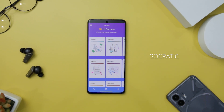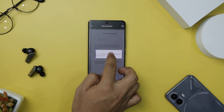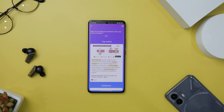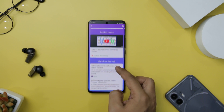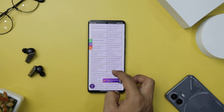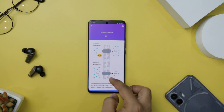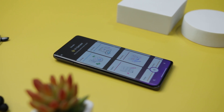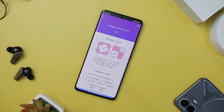Next up we have Socratic, which is a remarkable learning app infused with Google AI, here to help you navigate through your high school and university studies. By simply posing a question, this app harnesses the power of AI to locate the best online resources for you, ensuring you grasp the concepts you are grappling with. Whether you prefer using your voice or camera, Socratic effortlessly connects you with a wealth of online resources. You will find videos, step-by-step explanations, and more. It currently covers a wide range of subjects including algebra, geometry, trigonometry, biology, chemistry, physics, history, and literature, with more subjects on the horizon.